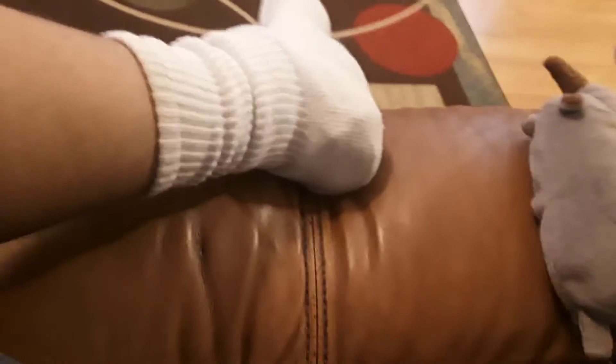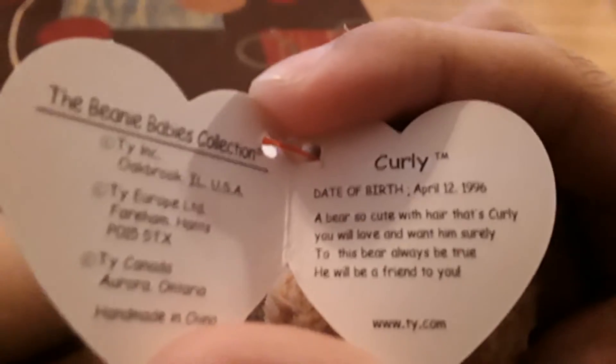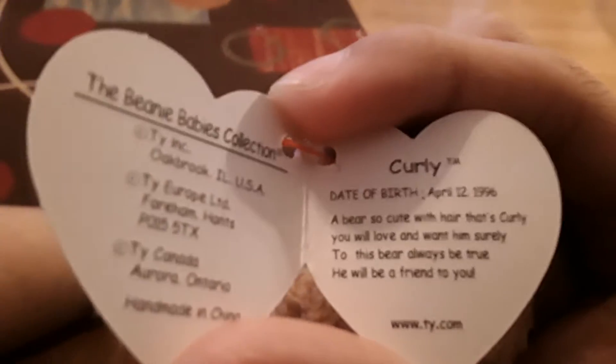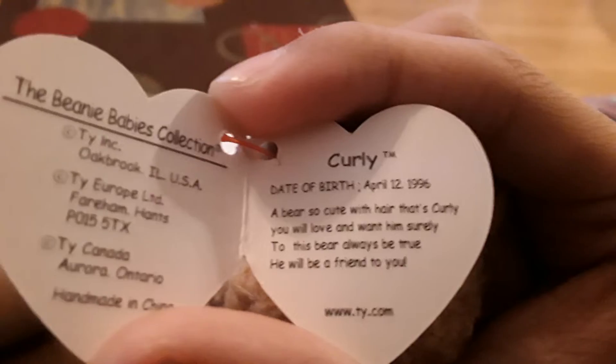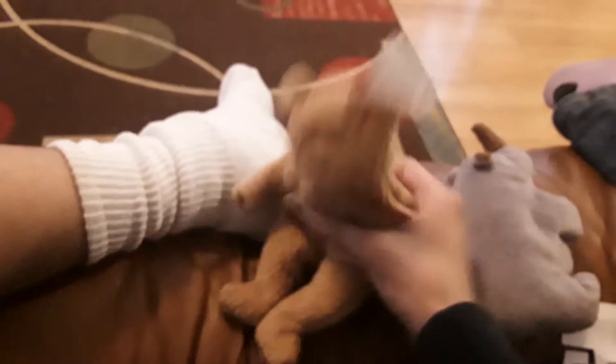I'll read it real quick. So it's hard to do this but — okay, focus camera. April 12, 1996. Look at the right camera screen — that's on you. April 12, 1996. This is a bear so cute, with hair that is curly. You will love and want him surely. So this bear will always be true, he'll be your friend to you. So there you go — that's Curly.